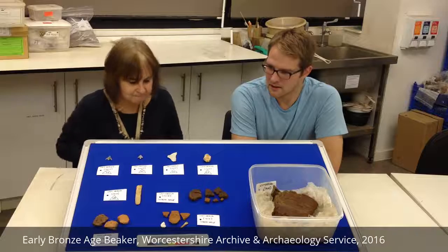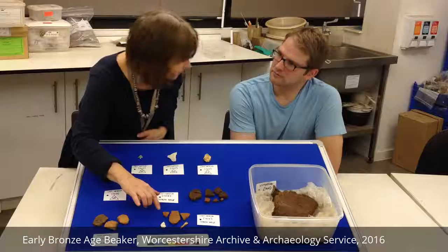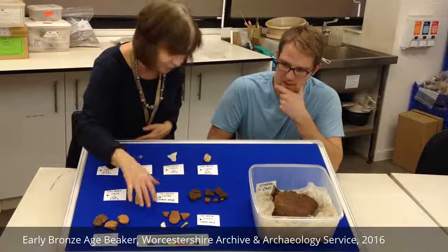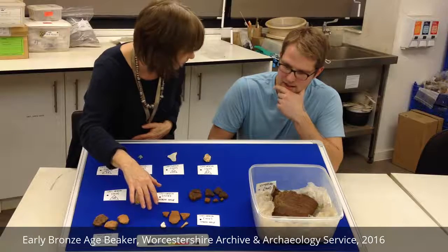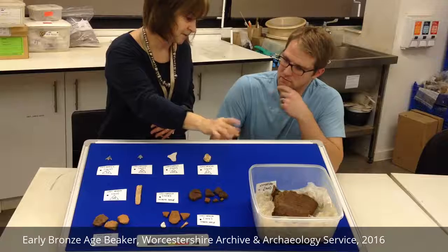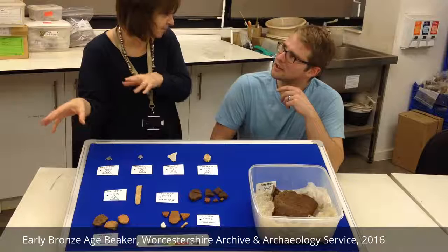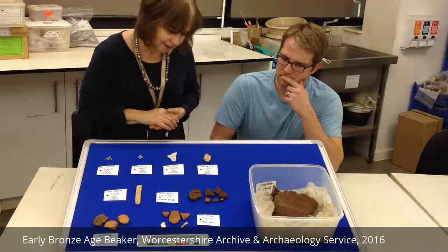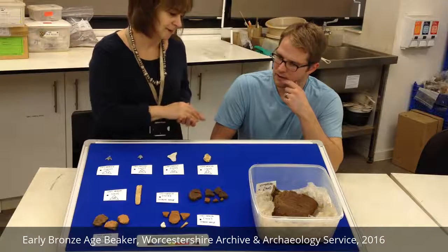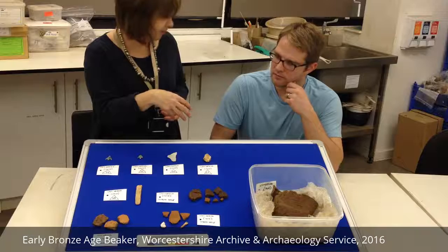Then we've got this interesting piece — the decoration is exactly the same, and we haven't got it to join yet, but it looks like it comes from the same vessel. It wasn't actually found next to this beaker; it was detached a bit in the same pit, but moved away. So there's a bit of debate about how that's happened, whether it was separated before it was buried, or whether the feature has been disturbed later.